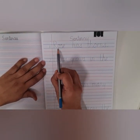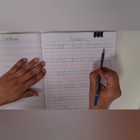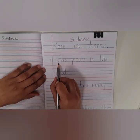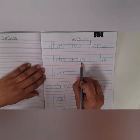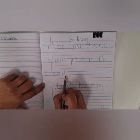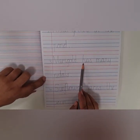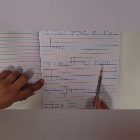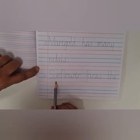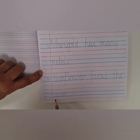The first sentence: Rose has thorns. Sentence number two: Lotus grows in the pond. Sentence number three: Marigold has many petals. Sentence number four: Sunflower faces the sun.